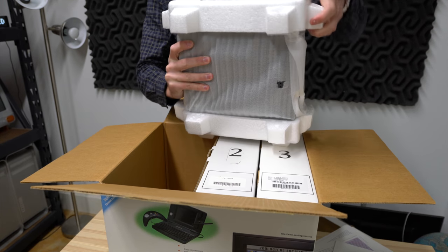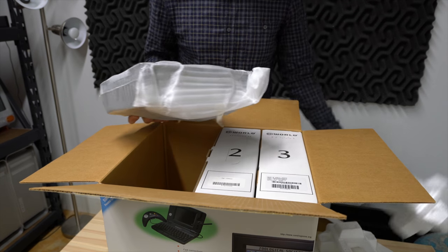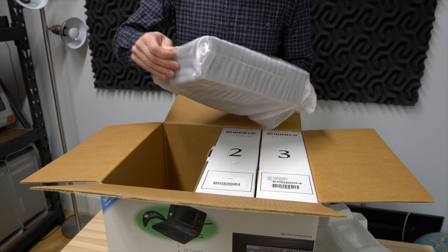Remember, this is basically a little Macintosh. So all those specs - it shares them with Macs of the era, or Macs a little before the era, I should say.